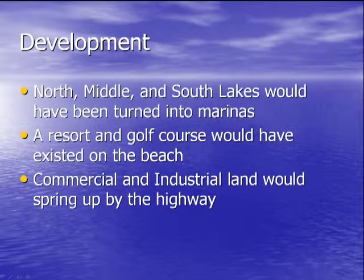The development they wanted would have turned North, Middle, and South Lakes into marinas. They would have built a resort and a golf course on the beach, and created commercial and industrial sites by the highway. The highway itself already destroyed some of the dunes, and this plan would have destroyed them almost completely.